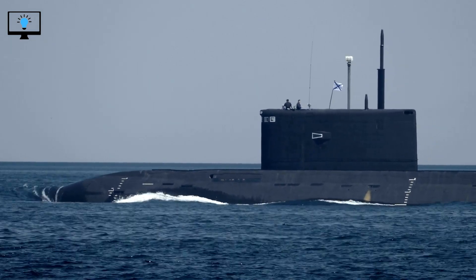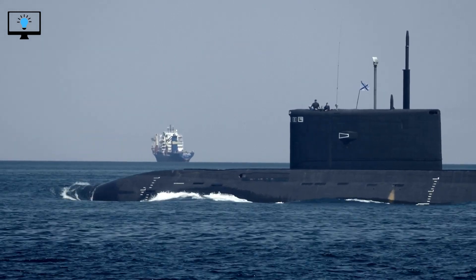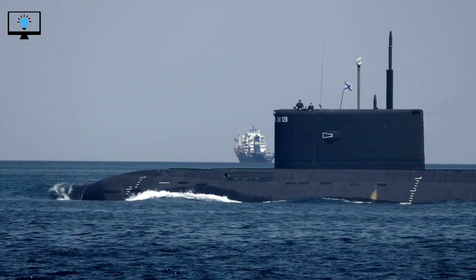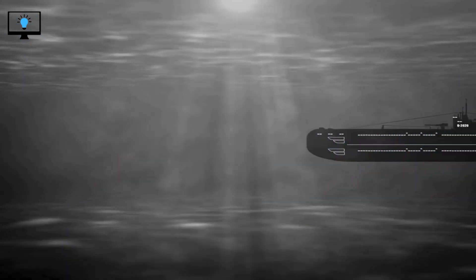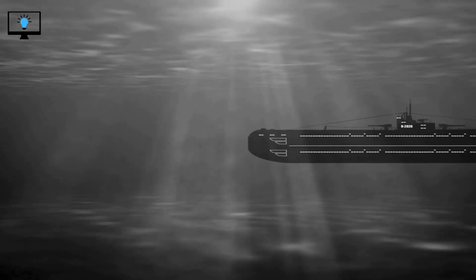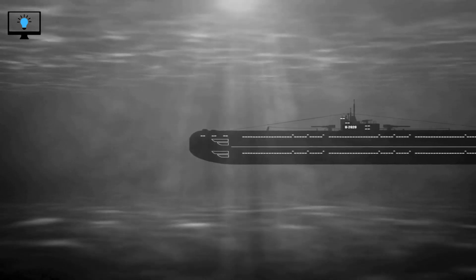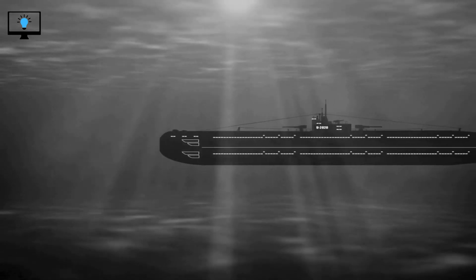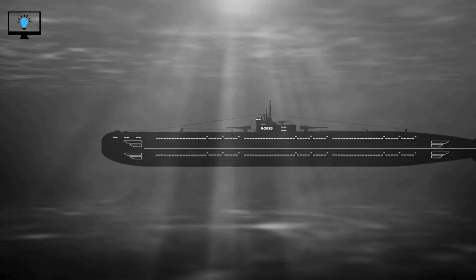Another important aspect of a submarine is its stealth capability. Submarines are designed to be as stealthy as possible so that they can remain undetected by other ships and submarines. To achieve this, submarines are built with special features that make them hard to detect. For example, they have a low acoustic signature, which means that they produce very little noise. Submarines also have sophisticated radar and sonar systems that allow them to detect other ships and submarines from a distance without being detected themselves.